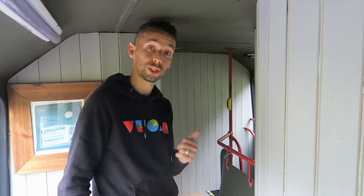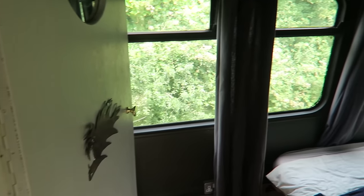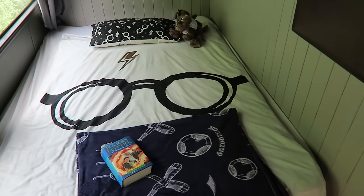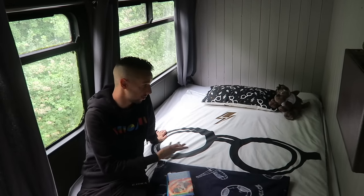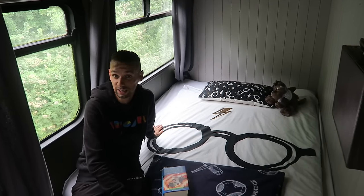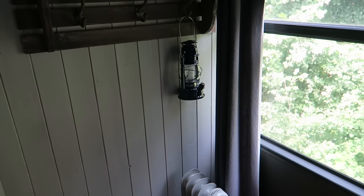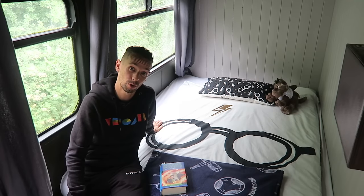The second bedroom is where Jojo has been staying. It's not as spacious but there's enough room for a double bed where two people can sleep. There's good storage under the bed, hooks on the wall, and even a plug-in heater if you want extra warmth.